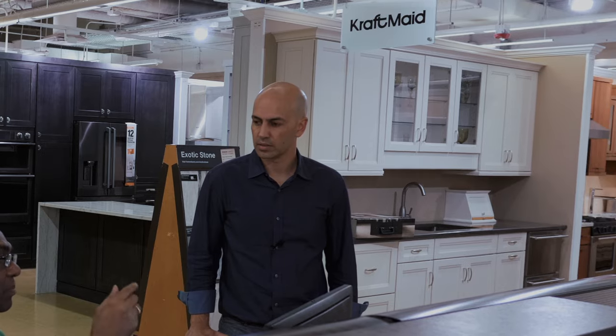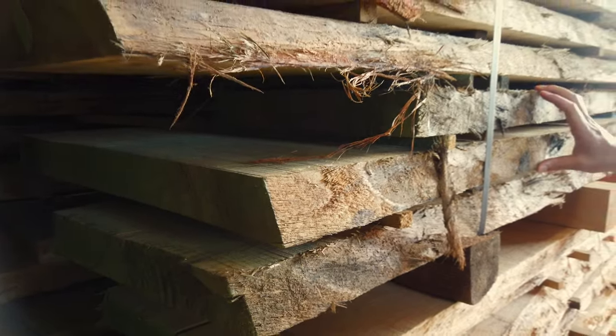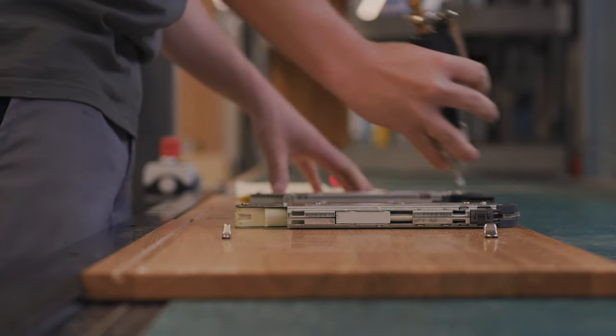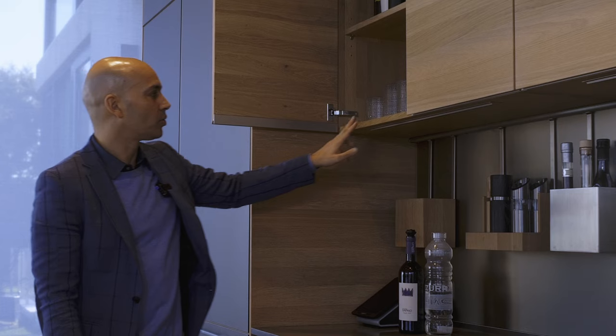It is typical in America that a consumer would request an all-wood cabinet. Since real wood cabinet boxes are very tough to make, it's very rare that the boxes would be made of real solid wood. Team 7 is among a few manufacturers who truly do make real wood boxes.